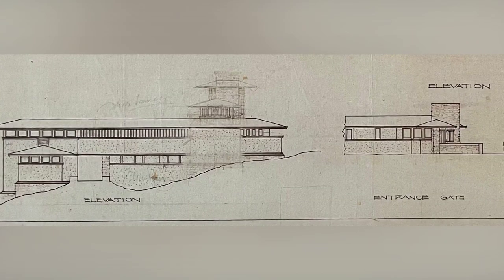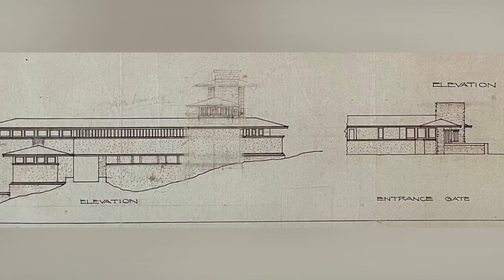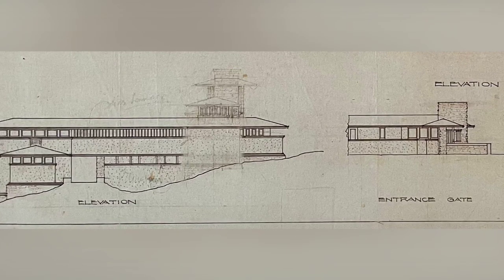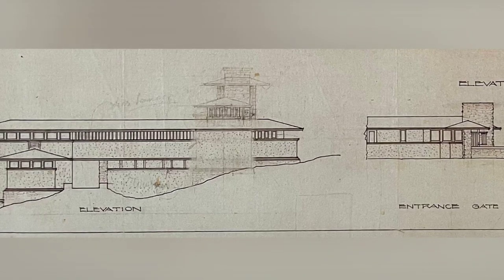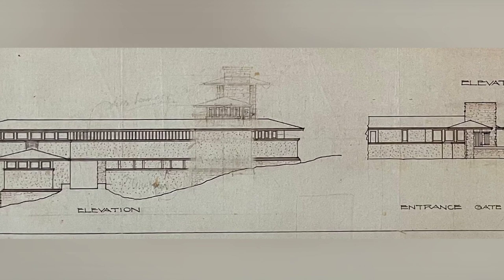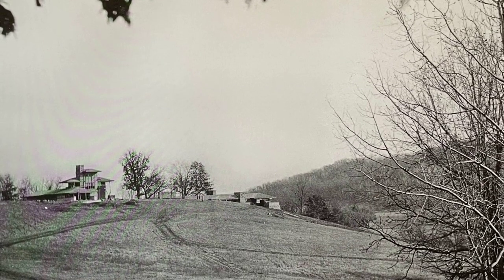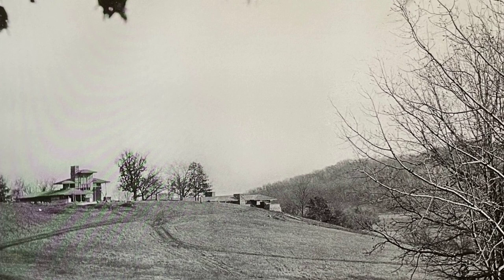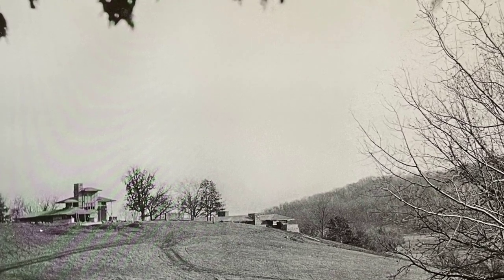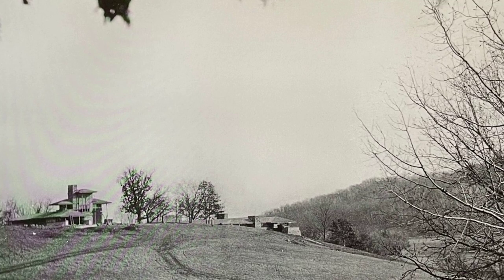On the southern elevation, we witness the bold yet graceful integration of the farm wing. The road passes through this extension, revealing the functional aspects of Taliesin. The presence of a farm unit, carriage court, and a second larger court demonstrates the multifaceted nature of this architectural gem. The careful arrangement of elements, from the carriage room to the stalls for horses, reflects Wright's commitment to both practicality and aesthetics. Taliesin's elevations are not just architectural features — they are visual narratives that encapsulate Wright's design principles and his deep connection to the land. Every angle, every stone, and every line contributes to the timeless legacy of Frank Lloyd Wright's brilliance.